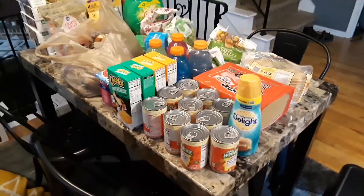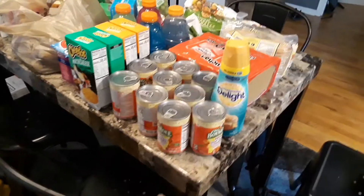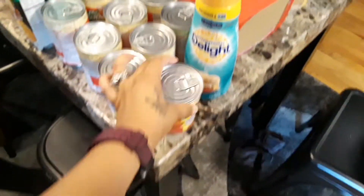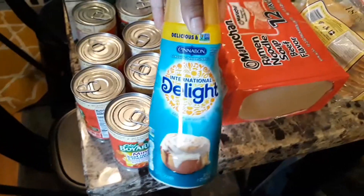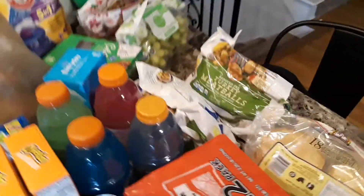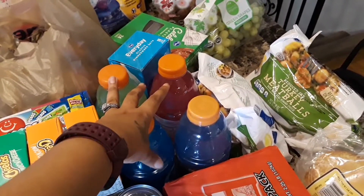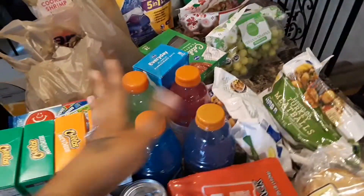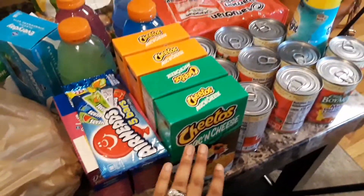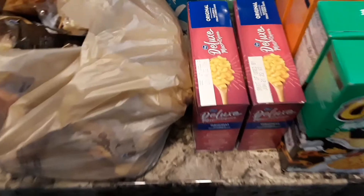Jumping right into this grocery haul! To start, we have some Chef Boyardee — my son came with me this time and he got basically every single beef mini ravioli and meatballs. I got some more Cinnabon creamer for coffee, some beef noodles, and pancakes for my oldest. I got two things of turkey meatballs, five Gatorades that were on sale — roughly five dollars for all five. My youngest wanted some Cheetos flavored mac and cheese and some Airheads.